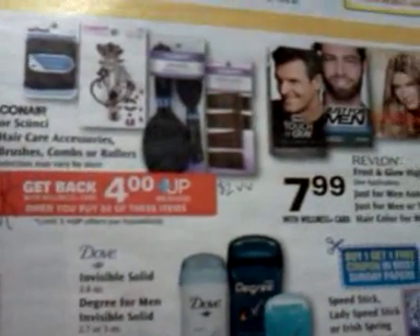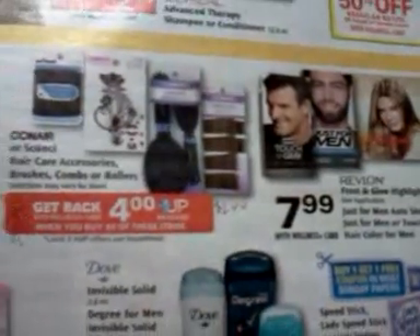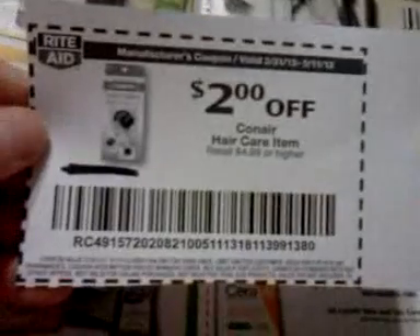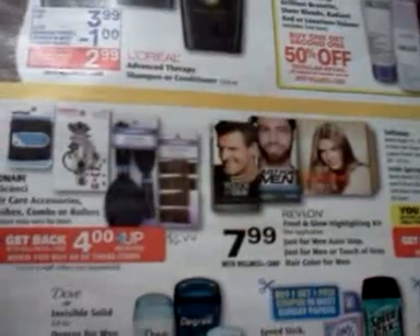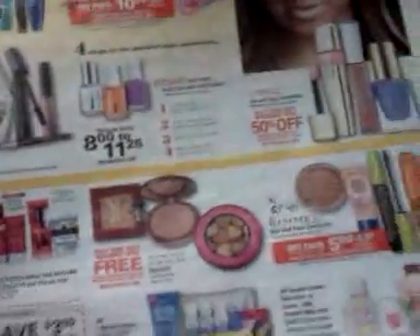There's a Conair and Skunzi hair accessory deal — spend $8 and get $4 back, and you can do it three times. There's a video value coupon for $2 off any Conair hair care item of $4.99 or higher. I'm going to look and see what kind of combo I can do with my video values to make that a deal.